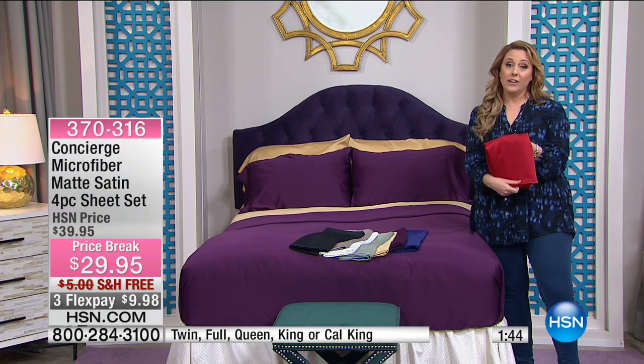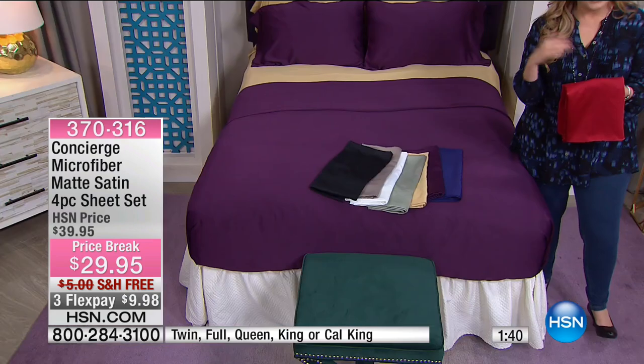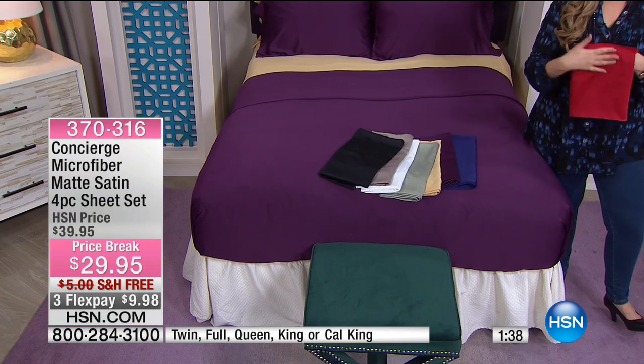We took $10 off — and the shipping. So that's $15 off, and with FlexPay, only $9.98.